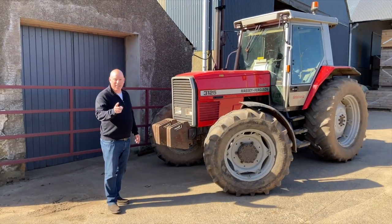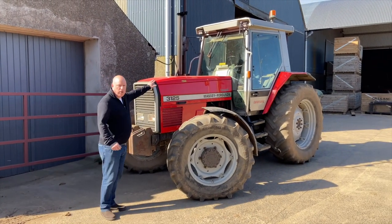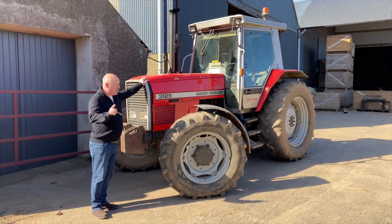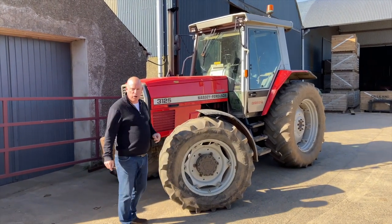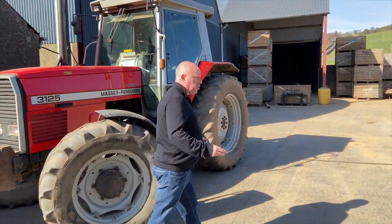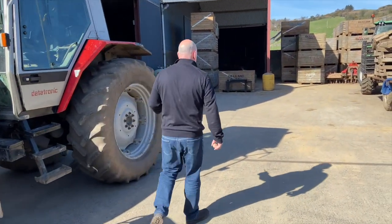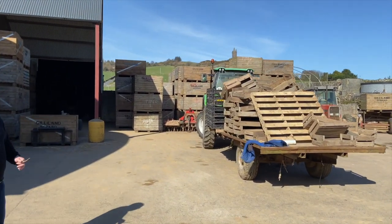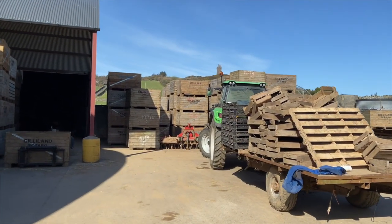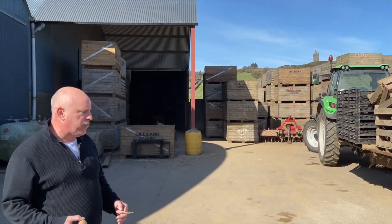Do you know what sort of tractor this is? Not a Ford, not a New Holland — it's red. It's a Massey Ferguson 3125. Here we come to the potato farm and there's tractors everywhere — red tractors, green tractors. That's a Deutz tractor. Lots of tractors are in the fields today and they're planting and getting ready for the harvest.